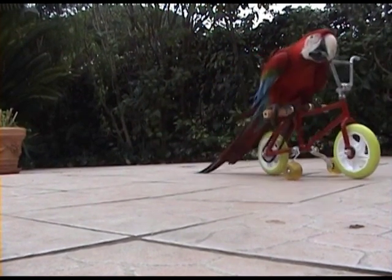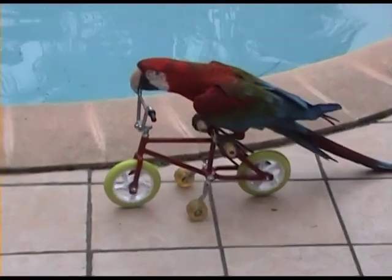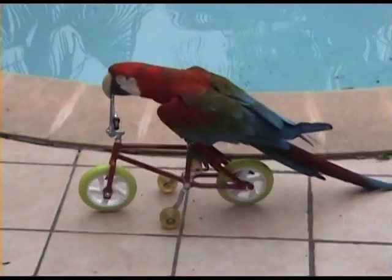Our Parrot Bike offers some perfect activity opportunities to your bird by boosting and enhancing your bird's agility and muscular system.